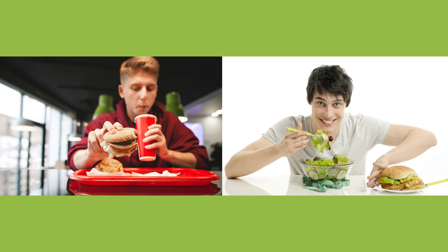On the table you can also see a measuring tape around the bowl of salad, suggesting that the teenager doesn't want to put on weight. The young man is smiling, which indicates that he is feeling good about his decision to stick to a healthy diet.